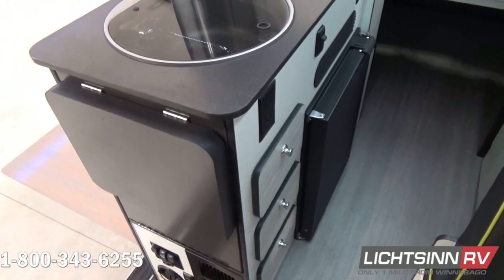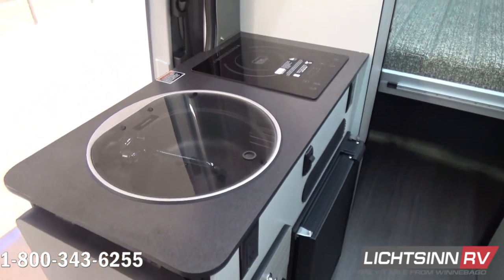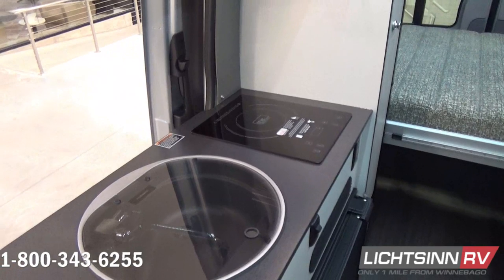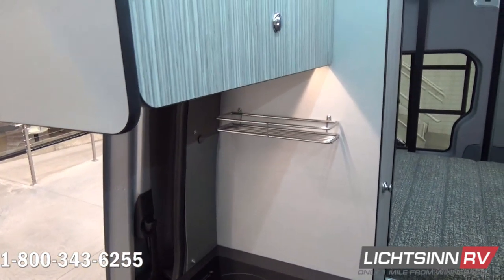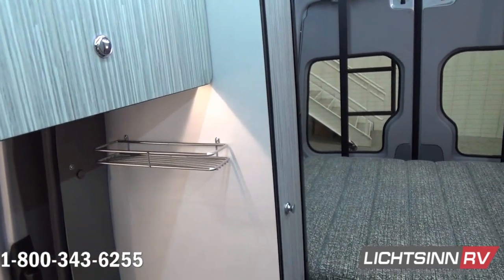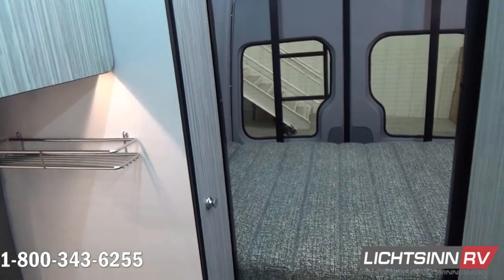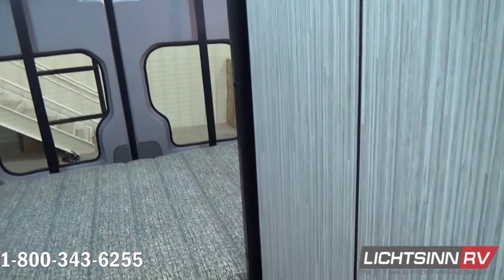Inside, the Revel's unique features start with a floor plan designed around a 140-cubic-foot gear garage with a powered lift bed. A full galley, including a compressor-driven refrigerator, makes meal prep a breeze, while the all-in-one bath and gear closet boasts a cassette-style toilet that eliminates the need for a separate black water holding tank.